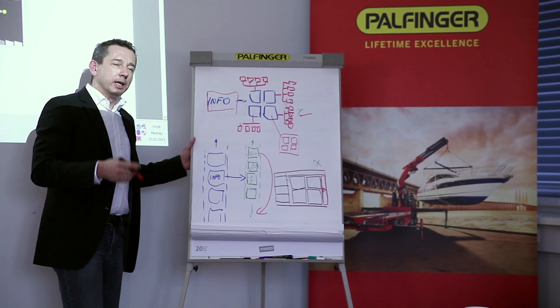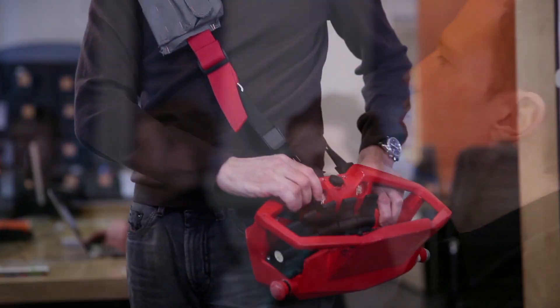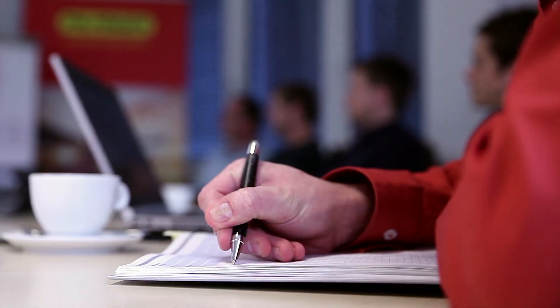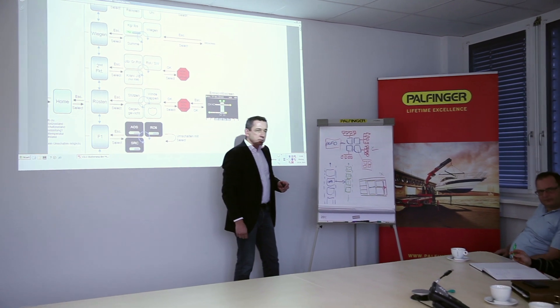Palfinger sets new innovative standards in truck-mounted loader cranes with the new innovative radio-remote control, the Palcom P7. Under the direction of the Palfinger Special Development Department and in collaboration with external specialists in this field, a completely new type of remote control was developed and designed to perfection and tailor-made for loader cranes.